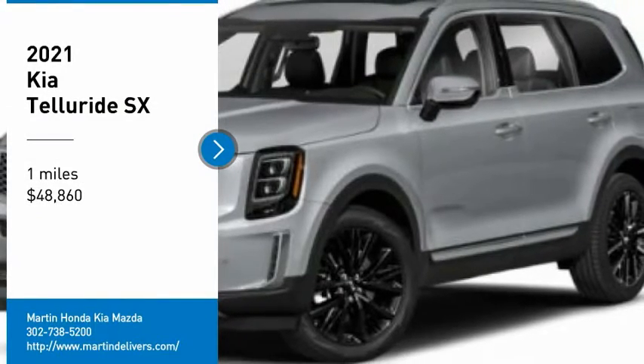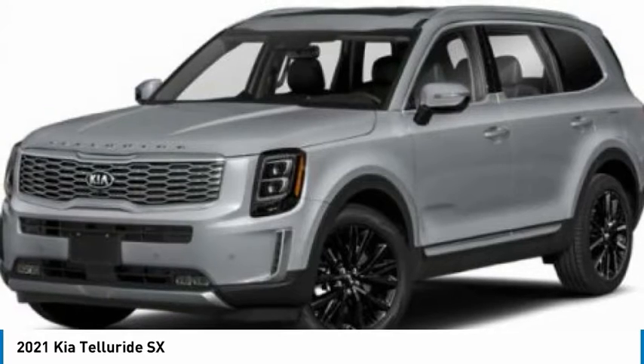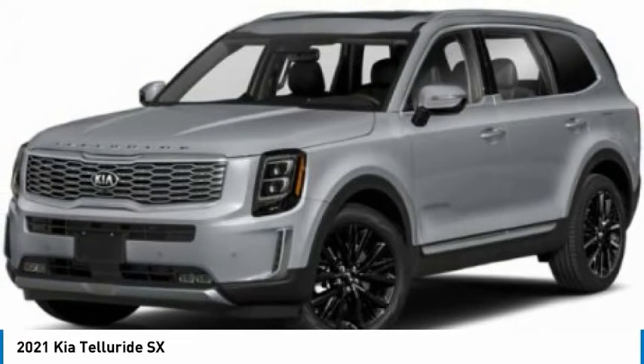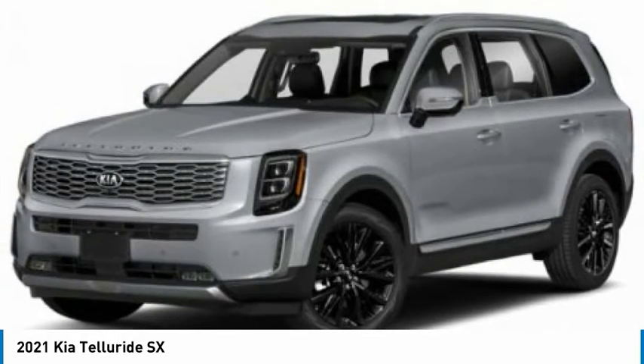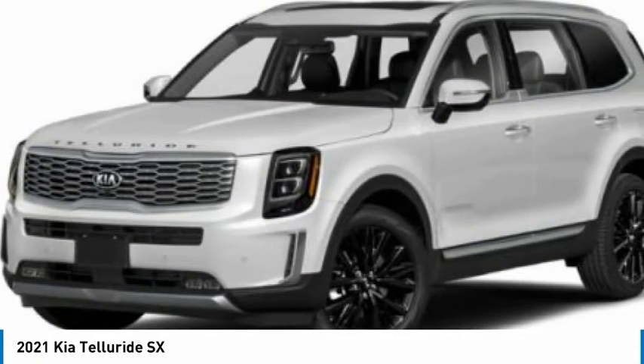Come test drive the 2021 Telluride. The Kia Telluride is an impressive SUV that boasts a striking exterior look, plenty of interior technology features, and additional space for guests in the third row.